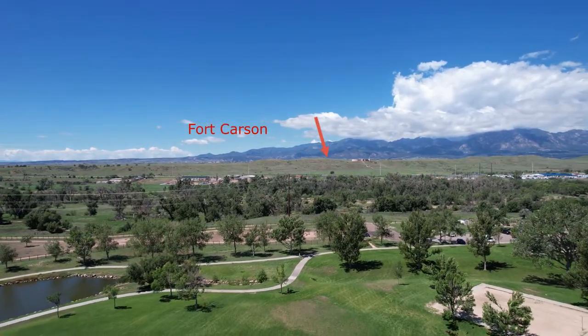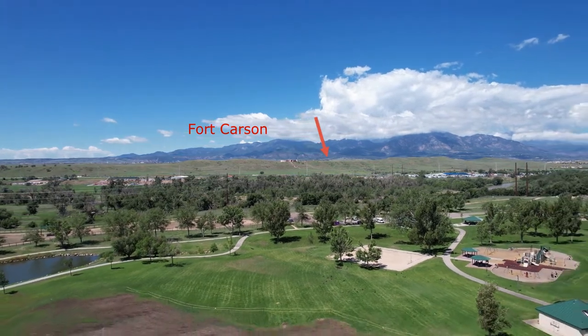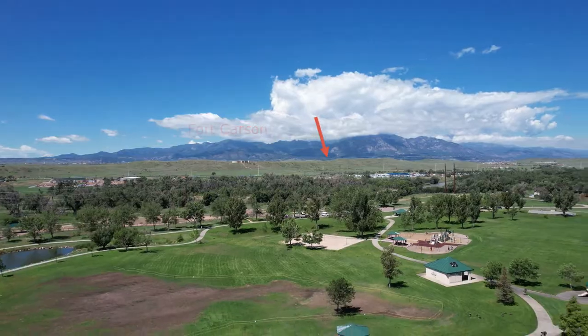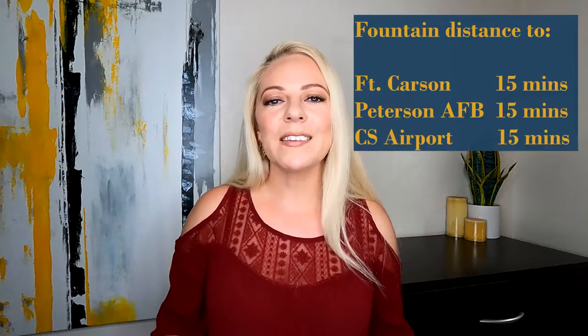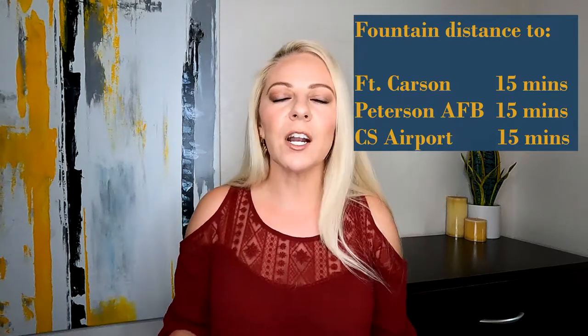The only thing that really separates the base from this neighborhood is the interstate I-25 and a bigger greenbelt which has a big park and open space. So if you or someone in your household needs to be at Fort Carson, you are a quick shot away. If you need to be at Peterson Air Force Base, you are about the same distance away. No matter where you live in Fountain, it's about a 15-minute drive to Fort Carson Army Base to the west or to Peterson Air Force Base just slightly north of the community.